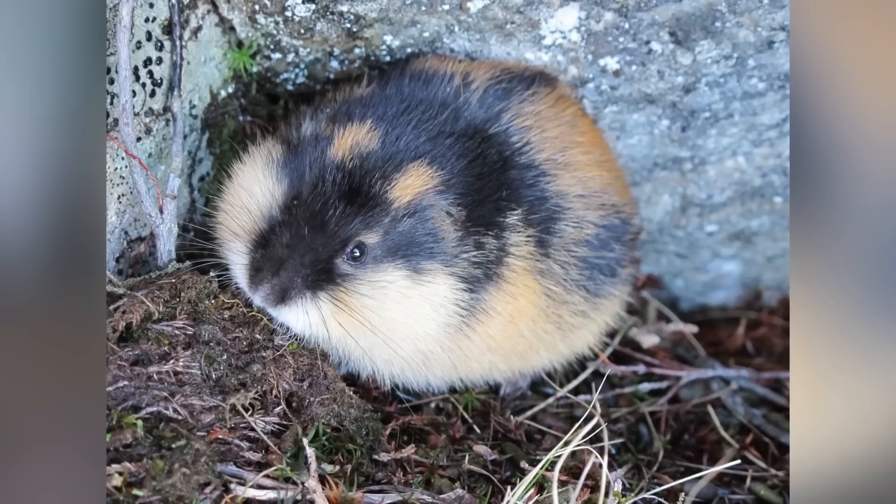In our number four spot today we have the lemming. These cute little guys are a mouse-like rodent that, as adults, are about 150 millimeters in length with 20 of those being their tail. The population of these creatures has quite a drastic fluctuation over the years, which many believe is likely due to changes in the weather seen in the harsh climate they live in.